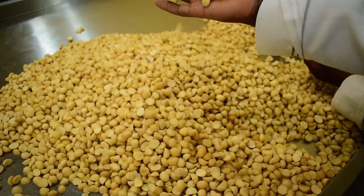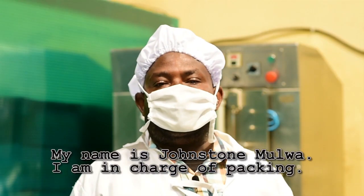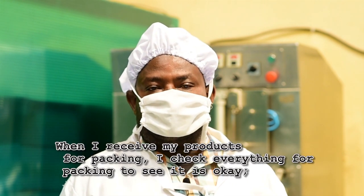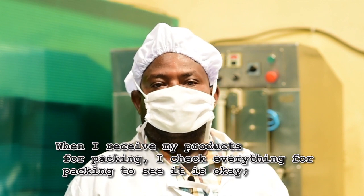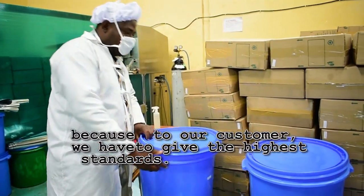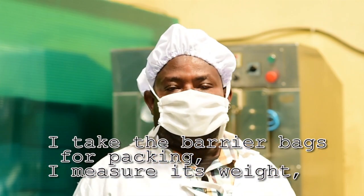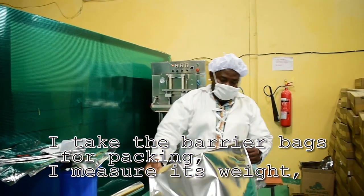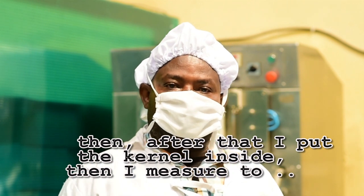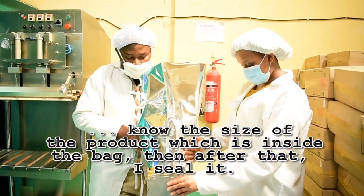After all has been done, the kernel has to be properly packaged in a way that ensures that high quality is maintained. My name is Yonsson Mulwa, and I am in charge of packing. When I receive my products for packing, I have to check everything before I pack to make sure it is okay, because we have to give our customer the highest standards. Then after that, I take the barrier bag for packing. I measure its weight, then I put the kernel inside, and I measure again to know the weight of the product inside the bag. Then after that, I seal it.